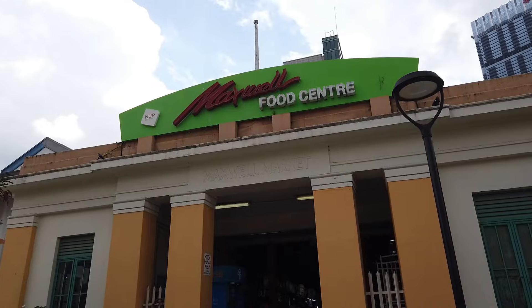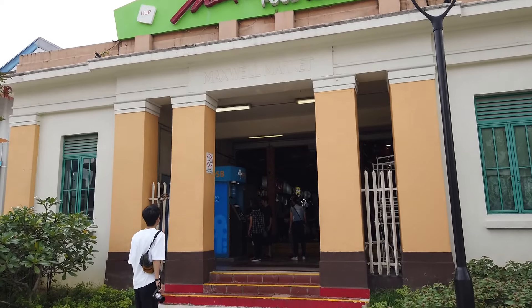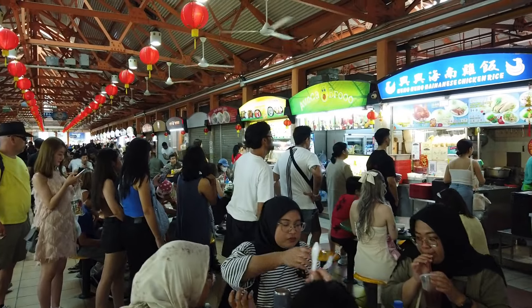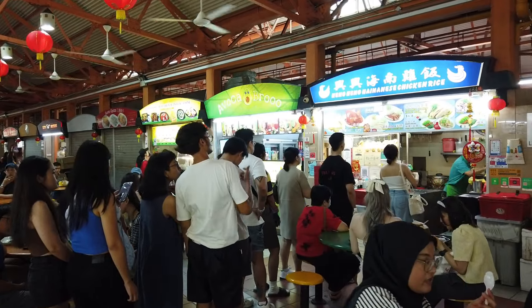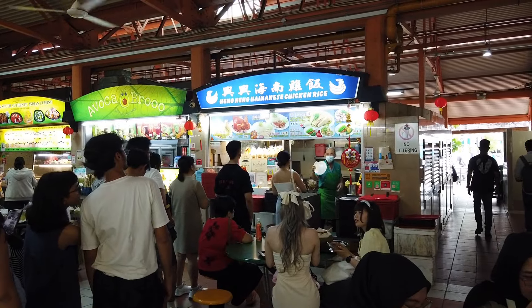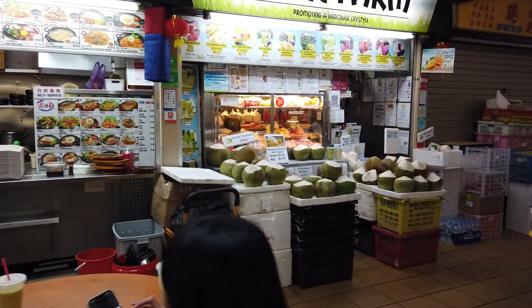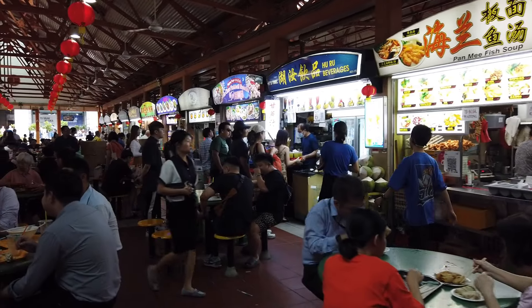Maxwell Food Center located in Chinatown was our first Hawker Center experience. There are more than 100 food stalls serving a variety of different cuisines. The only problem is deciding on a place to eat. The dishes are super affordable, most ranging from two dollars to six dollars. If you're having a really difficult time picking, look for the stalls with the long lines.